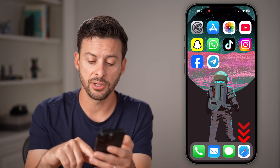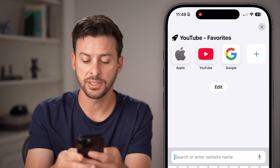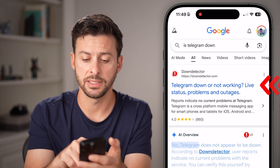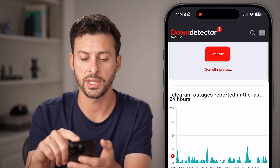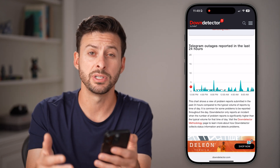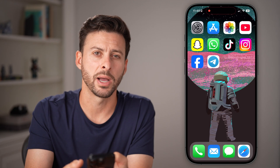After that, if it still doesn't work, head into a web browser on your phone and type in 'Is Telegram down' to see if the servers are down for some reason. If you go to Down Detector and there's a huge spike in reported outages, then most likely the Telegram servers are just down and you need to wait until they're back up and running.